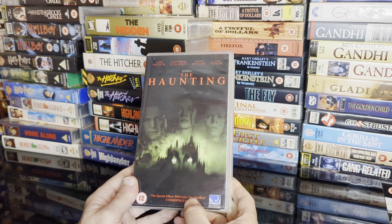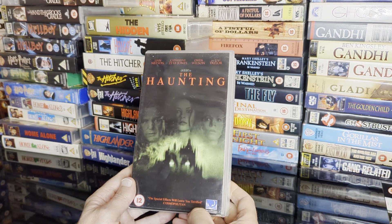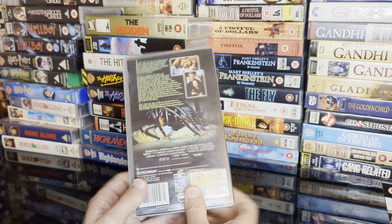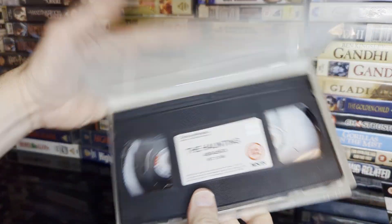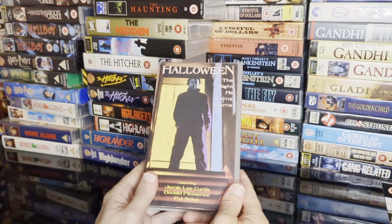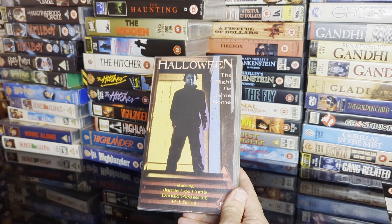If you're looking for a CGI bore-fest — the special effects will leave you terrified, says Cosmopolitan magazine. I'm guessing they don't watch a lot of horror films. The first original film from the 60s is a very spooky film, but that is not.